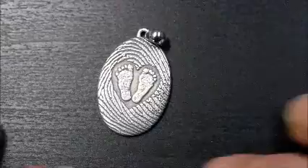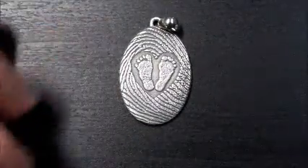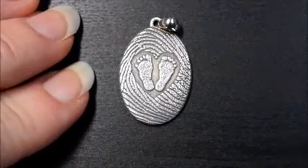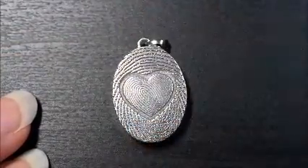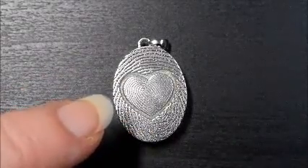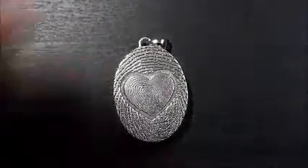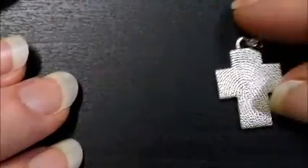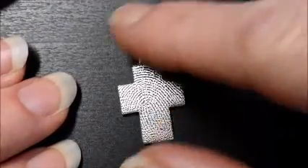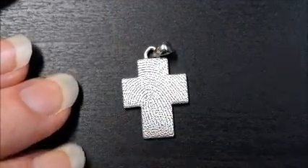We can do a charm bracelet like you see here, where it has each child's footprint or hand prints on it. Here's another style of a baby foot print pendant where it's the mother's fingerprint or the dad's with the sweet little baby feet in the center heart. Here's another couple's print where one person's fingerprint is on the outside and the other person's fingerprint is on the inside heart — or it could be a mother and child's fingerprint. The last pendant example is a cross with a full coverage fingerprint.